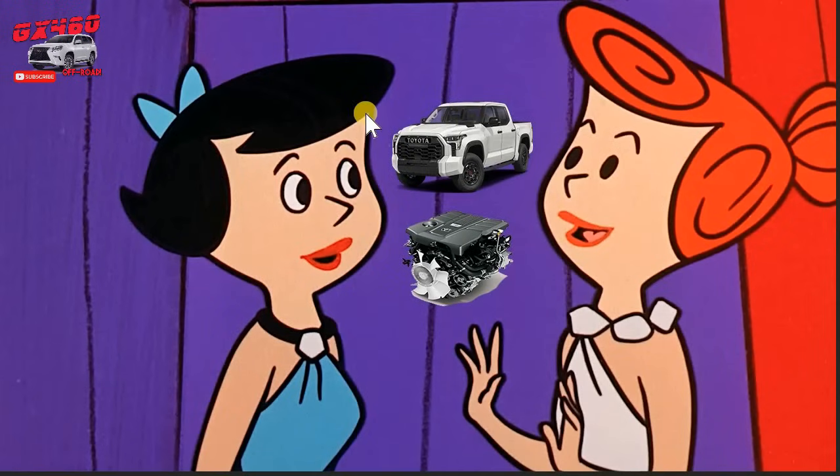Today we're going to cut the crap and talk about the top three prattles regarding the Toyota Tundra engine recall with its twin-turbo V6 that is destroying main bearings. Let's get right to it.